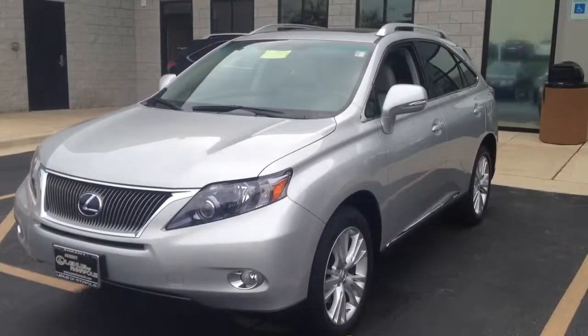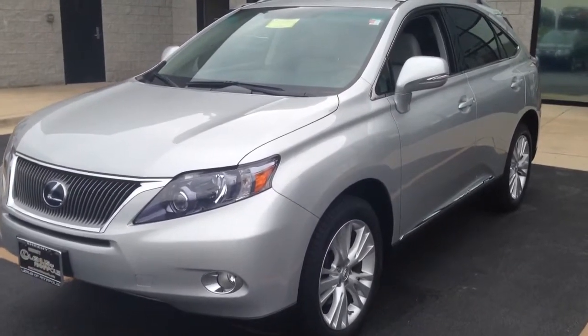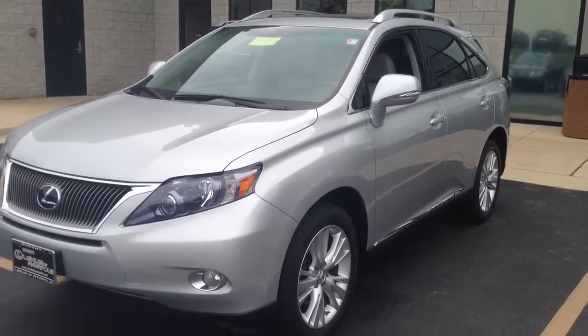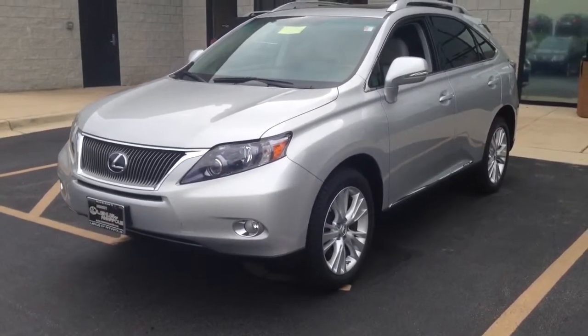Good afternoon Julie, this is Chris List with Sheehy Lexus of Annapolis, here to give you a quick overview of the certified pre-owned 2010 Lexus RX 450 hybrid you inquired about online.